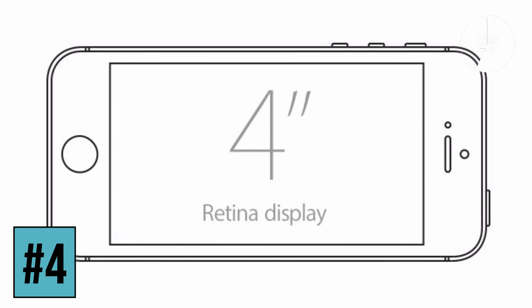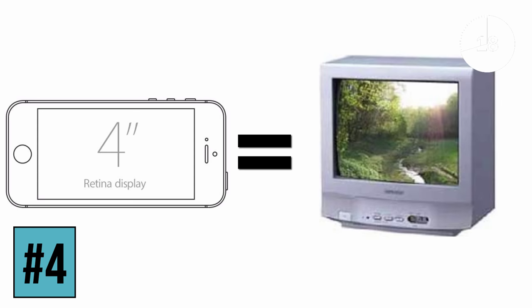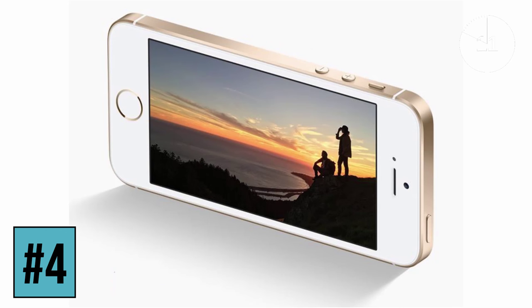Next up is the most subjective of areas: the screen size. If you've used pretty much any smartphone over the last two years, a 4-inch screen is going to feel like watching a television on an old CRT. It just feels wrong, and you'll soon miss that bigger screen for playing games, watching movies, and keyboard typing.